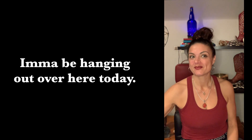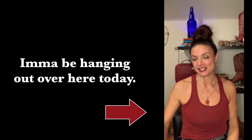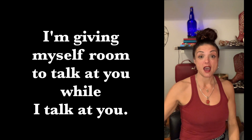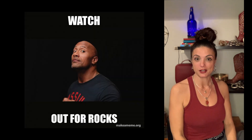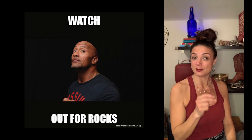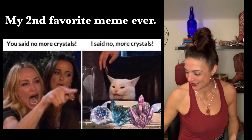Hello darlings. This episode in the protecting your energy series is on protective crystals. I had recorded this — it was my second to last video to finish up the series, almost done — and I went in to finish it and somehow deleted it. So we're going to redo it.